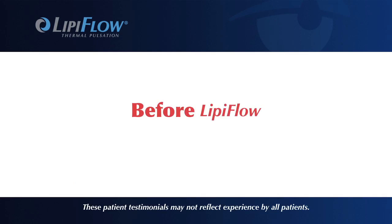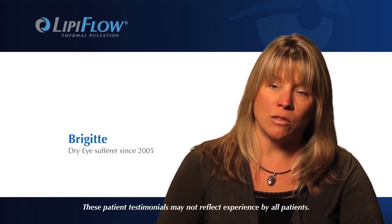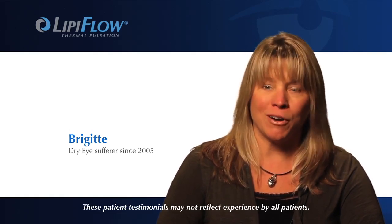I work in insurance sales, and I would have to do client visits in which I would have to present an illustration system to them and teach them how to do it. Walking into someone's office looking red and irritated and not healthy wasn't the best thing for my career.